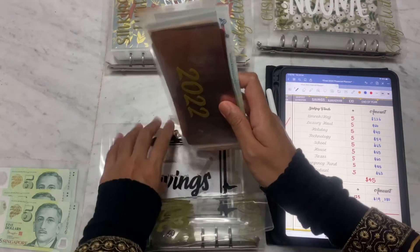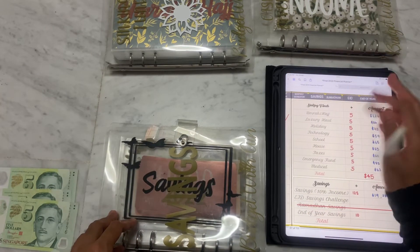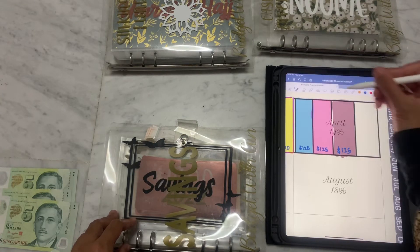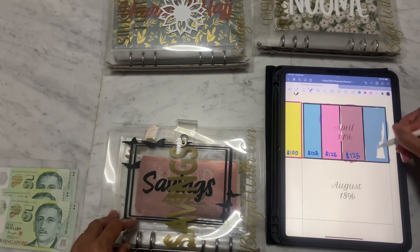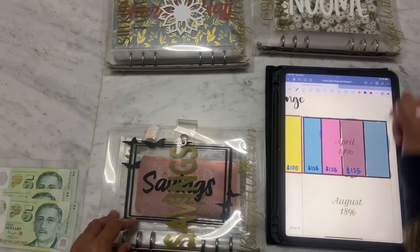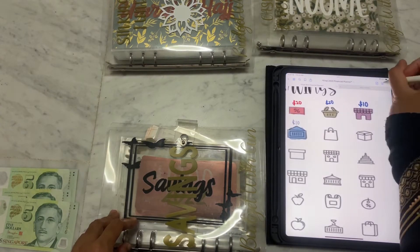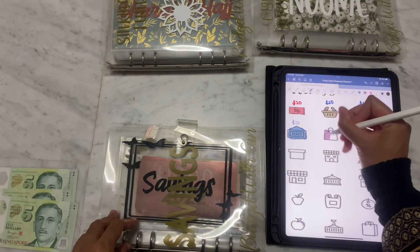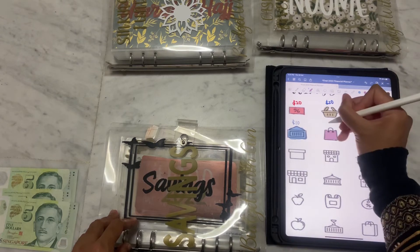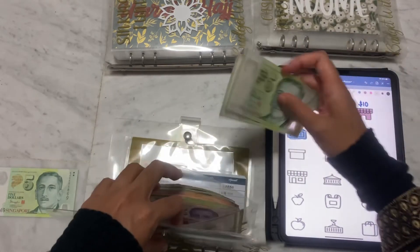There is a nice savings! I will be coloring the last for April. I'll put in 125, and then go to my end-of-year tracker and color 10 dollars as well — so 10 dollars, with five tens and two fives for the end-of-year.